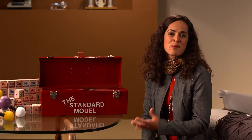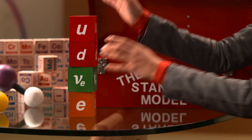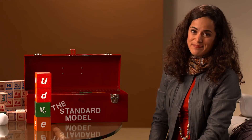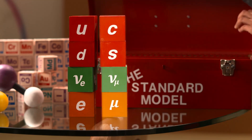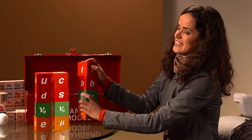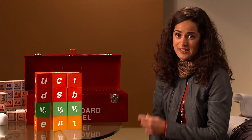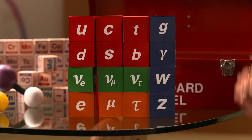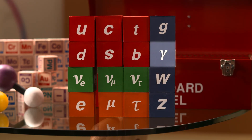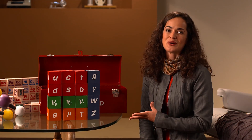First, there are the particles that make up everyday matter: the electron, the neutrino, and the up and down quarks. Then there are the second and third generations of these particles — more massive and unstable, but otherwise identical to their lighter cousins. In the Standard Model there are also particles associated with each kind of force, called bosons, that carry the information of a particular force. The photon carries the electromagnetic force, the gluon carries the strong force, and the W and Z particles carry the weak force.